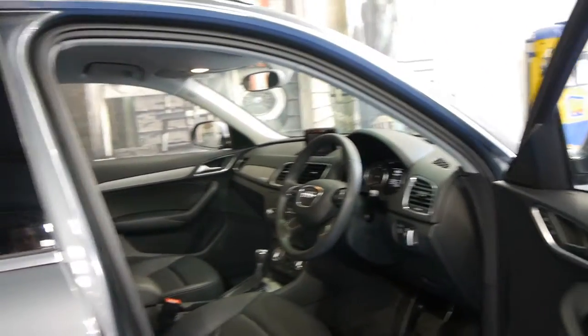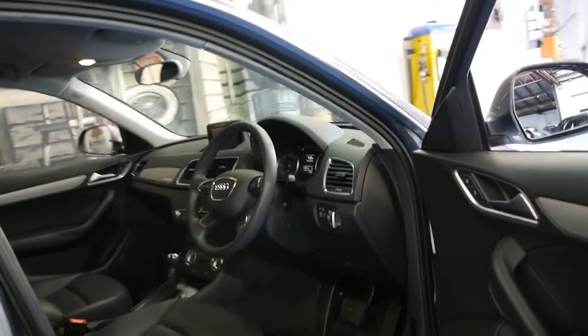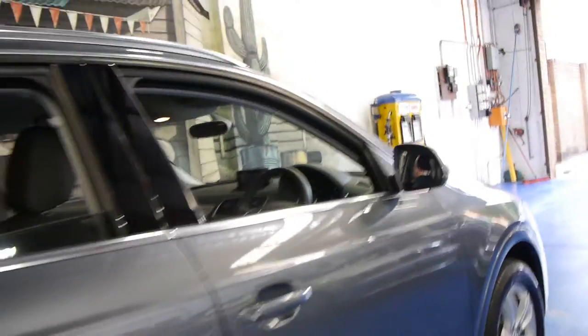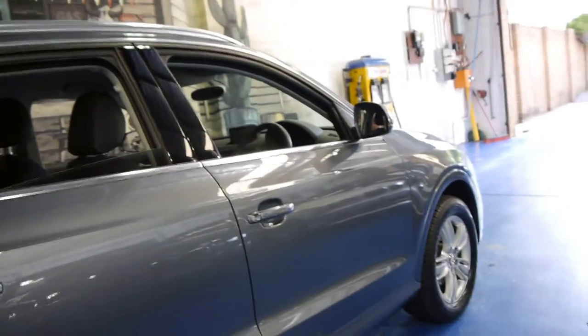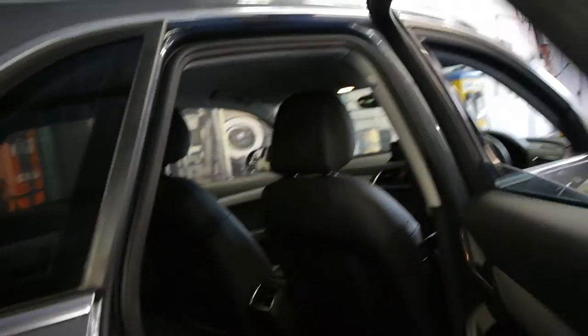The 2 litre turbo diesel is probably the most desirable engine in this car. It's a very good size and has very good fuel consumption. It's grey in colour with black leather interior which is also very easy to look after.